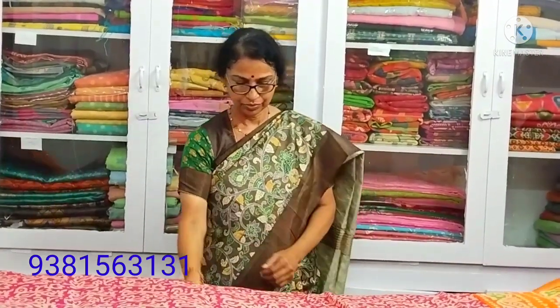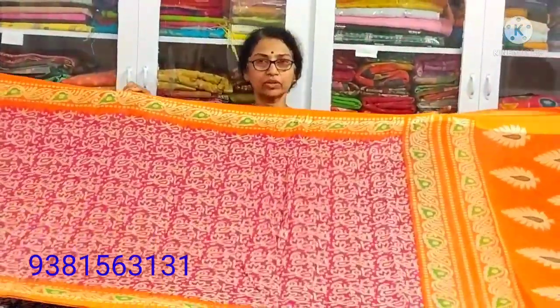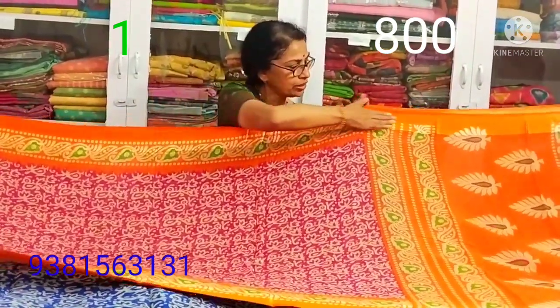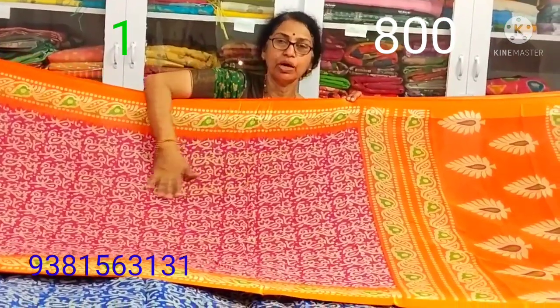This one is a daily wear for regular use. If you have a daily schedule, you may want a daily wear. This is a daily wear. There is no satin border in this one. The other way, we see satin border.